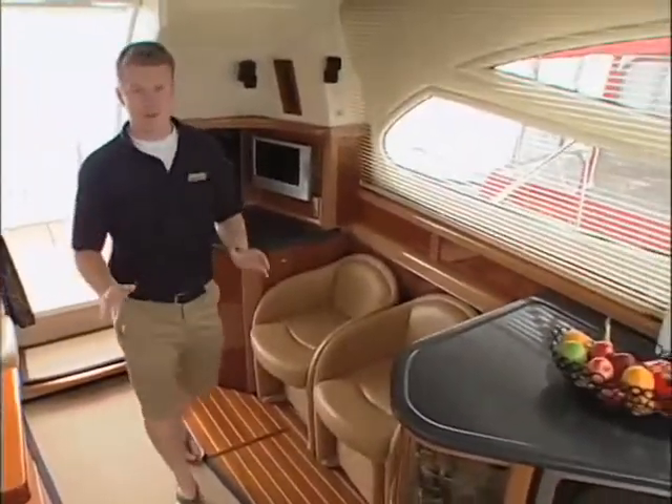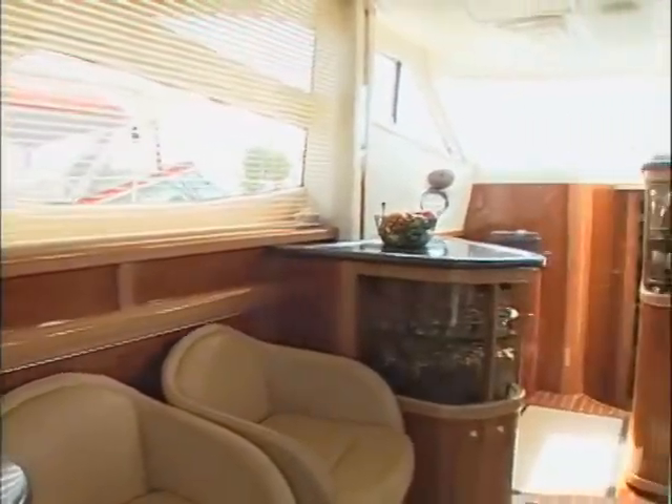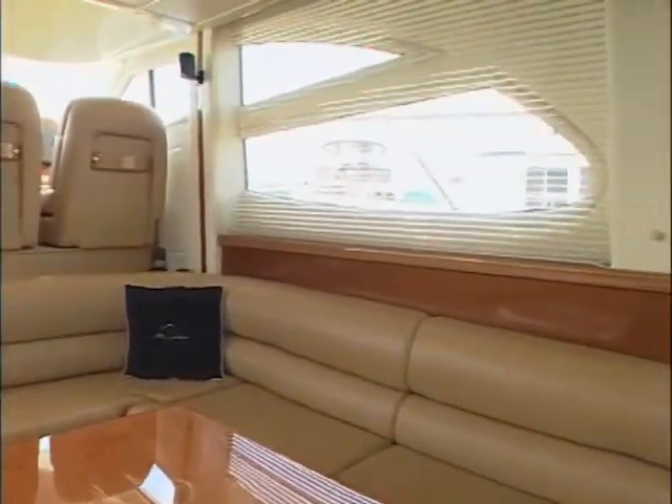Moving into the salon here, we're immediately surrounded by warmth and elegance. The teak theme from the deck carries throughout the rest of the boat, along with the tan upholstery that I'm personally a huge fan of, and the bright and airy windows make for a very inviting living space.